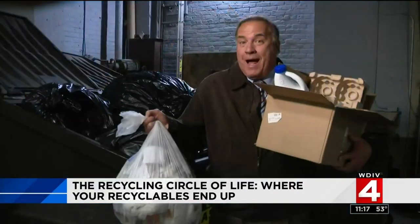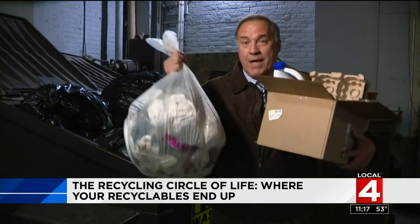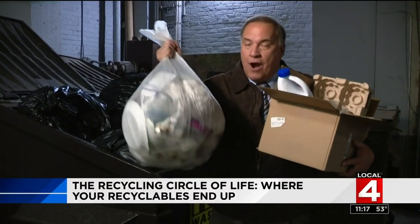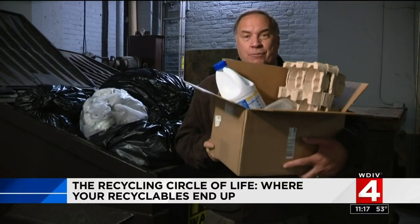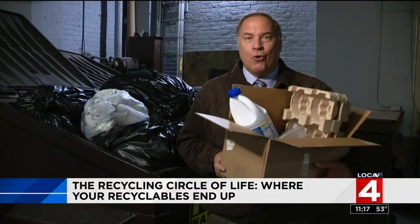Even if you don't buy the environmental benefits of recycling, a recent study by the EPA determined that with equal amounts of material, recycling creates 10 jobs for every one job created when you throw it in the landfill. But for the system to work, we all have to do our part. I'm Steve Garagiola, Local 4.